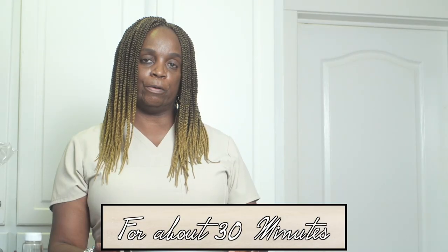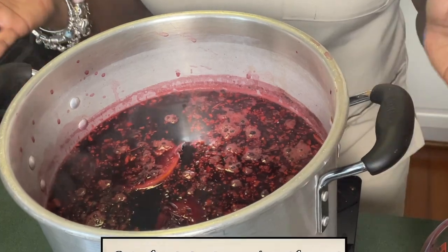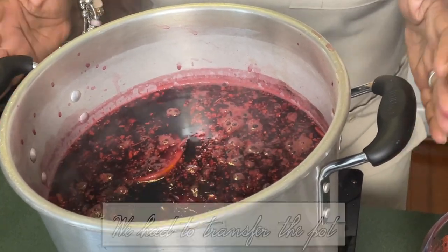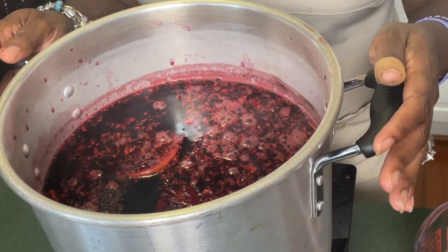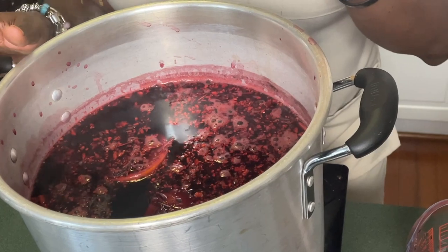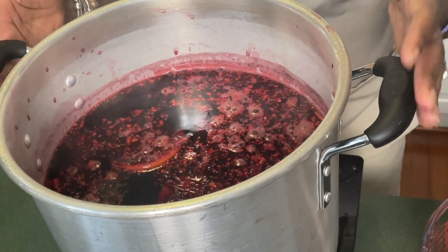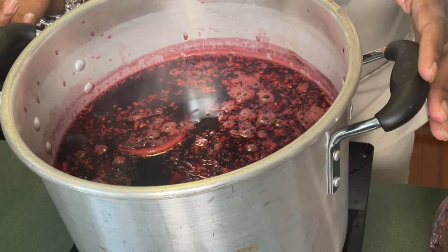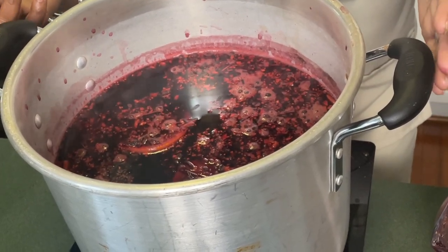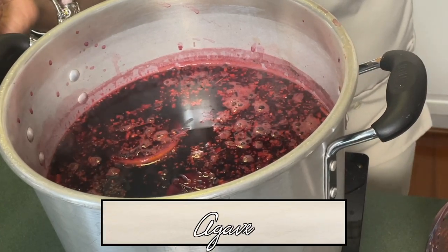So we're just going to let this simmer for about 30 minutes. We've been simmering for about 20 minutes, and if you notice something different, we had to transfer the pot — we actually made a larger batch than what we had originally decided to do because some of us here really like the taste of the Jamaican Sorrel. Typically I allow this to sit overnight so that it becomes very concentrated.